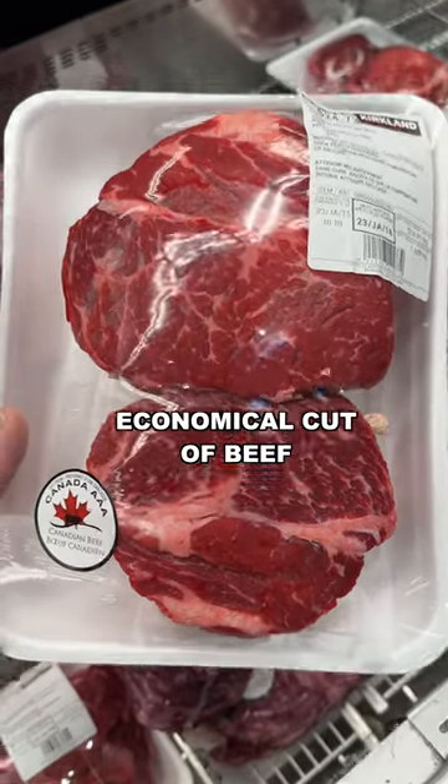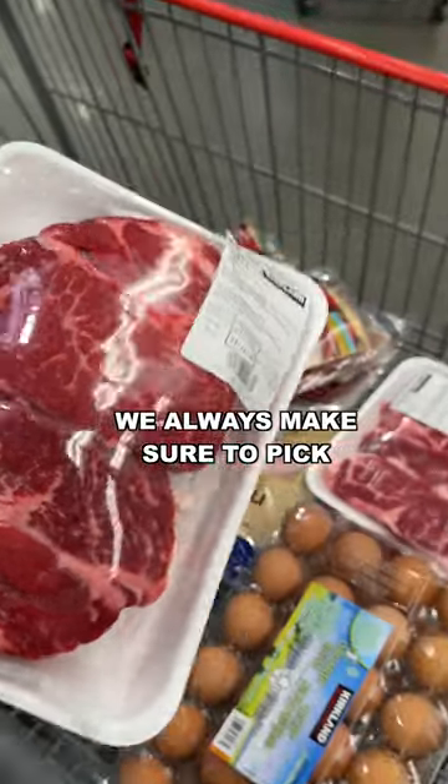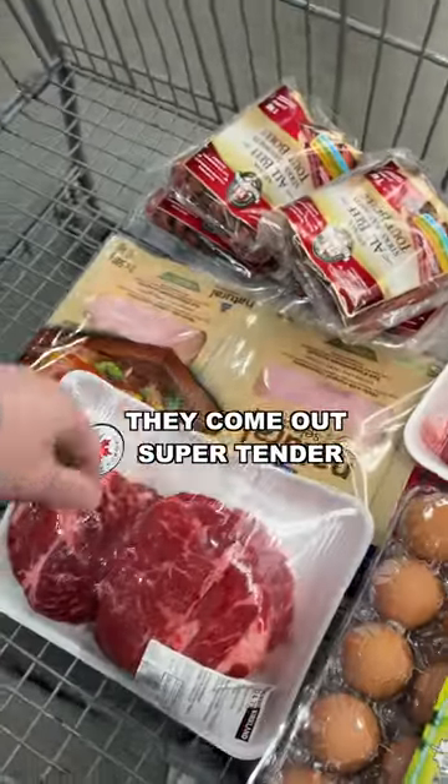Blade roast is an economical cut of beef that we cook in the slow cooker during the day. We also make sure to pick the fattiest ones because they come out super tender.